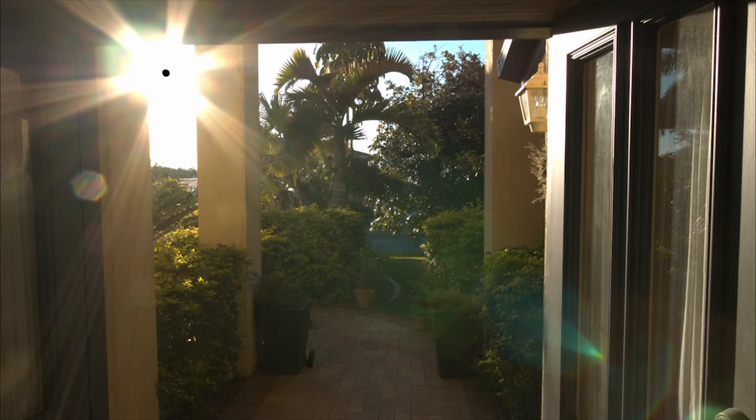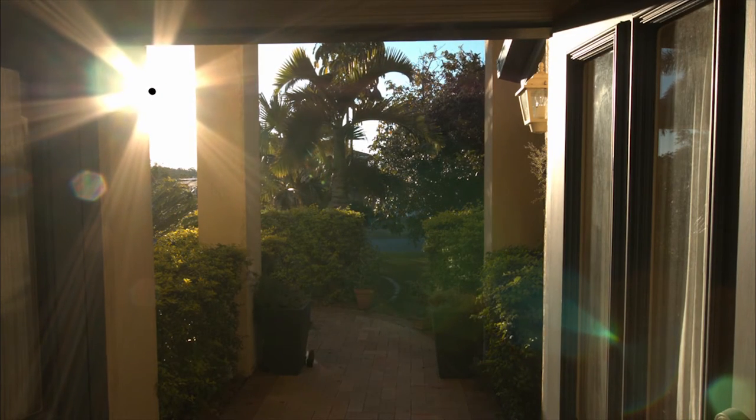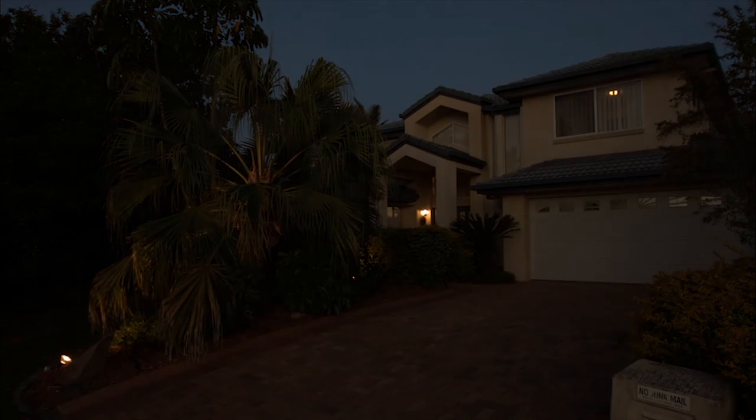This residence presents a wonderful opportunity for buyers wishing to acquire an executive haven in a top suburb. Call Fiona Green on 0430 905 925.